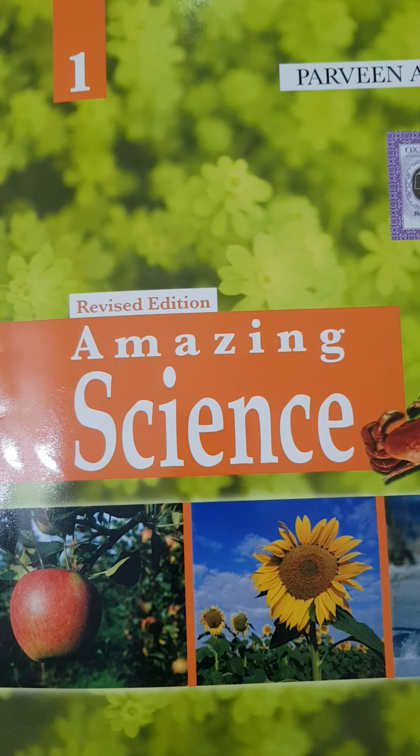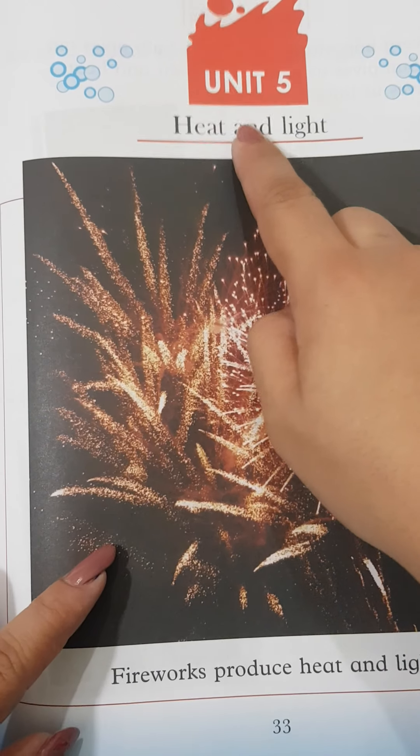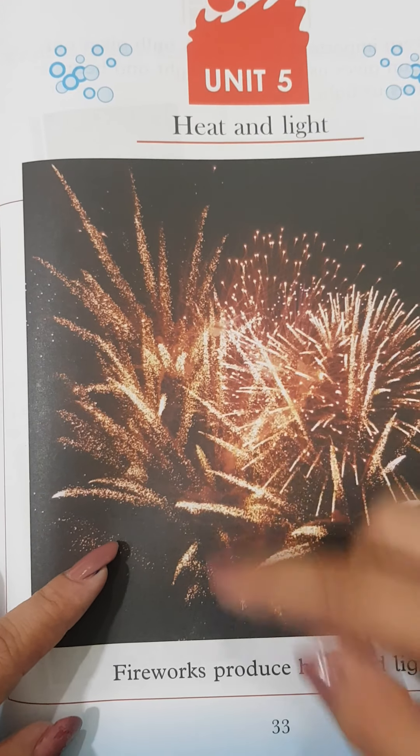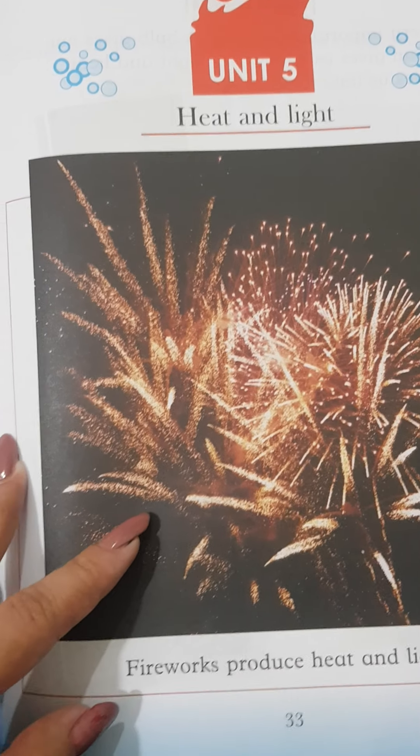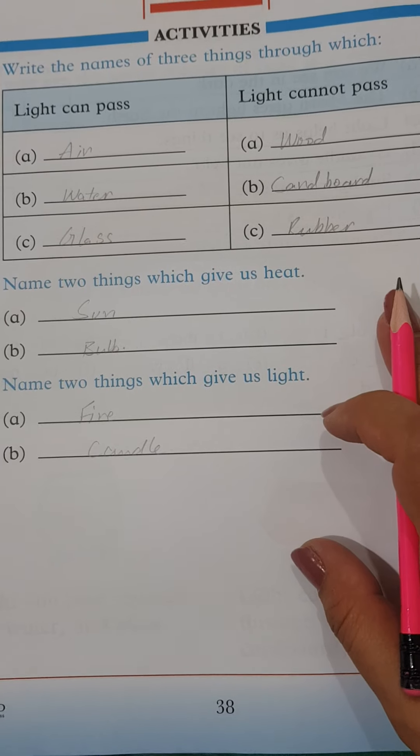Respected parents and my dear kids, Ashtamnikum. Please open unit number 5 — Heat and Light — page number 33. Now we'll solve the exercise.